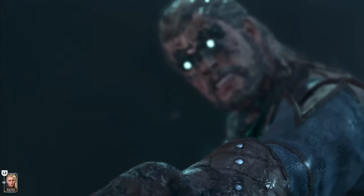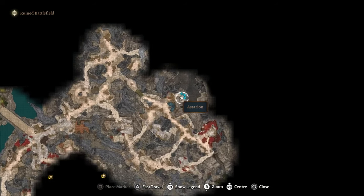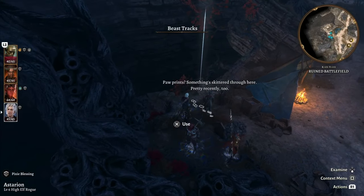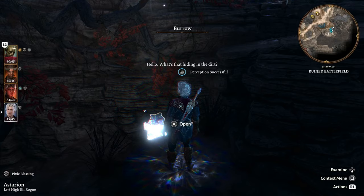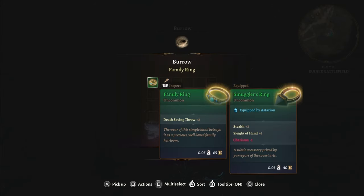Every magic item location in Baldur's Gate 3, Act 2. To the northwest part of the map near where you come in, you can find a campsite which has some pauper. Follow those tracks over the ledge and you'll find a burrow. Inside you'll find the family ring which gives you plus 2 on your death saving throws.